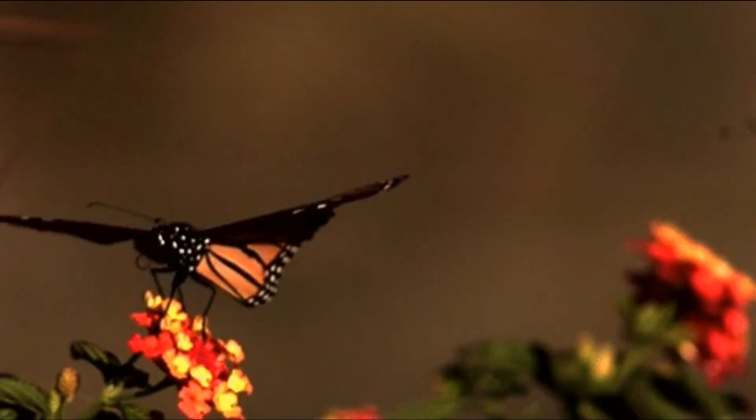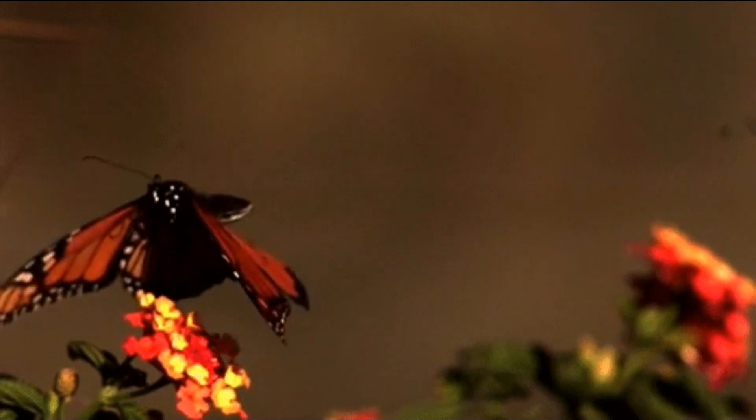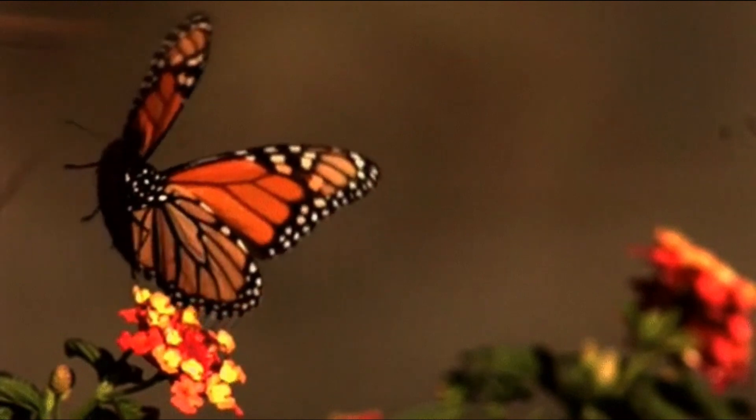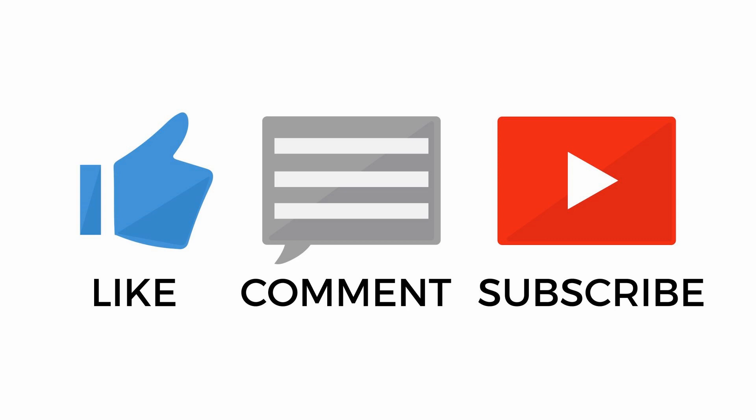Butterflies may be small creatures, but this little insect brings delight to our eyes with their colorful wings. What a wonderful world with tiny creatures like this. Which butterfly do you like the most? Feel free to comment down below.